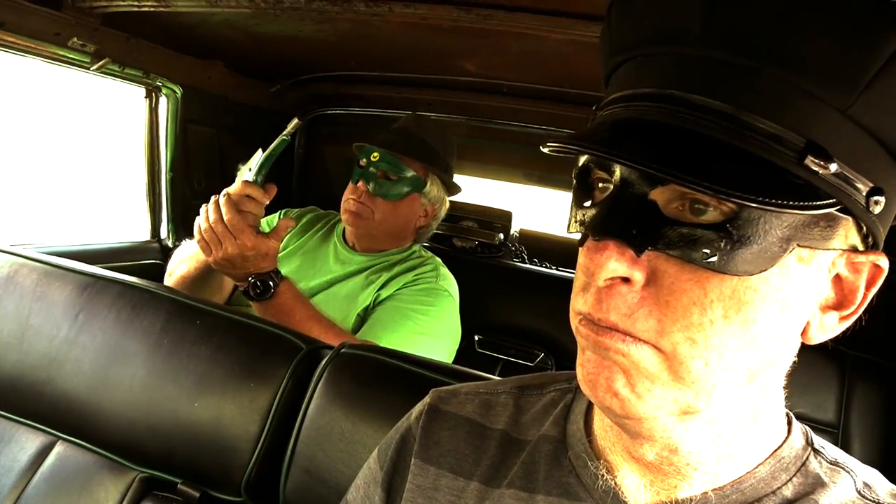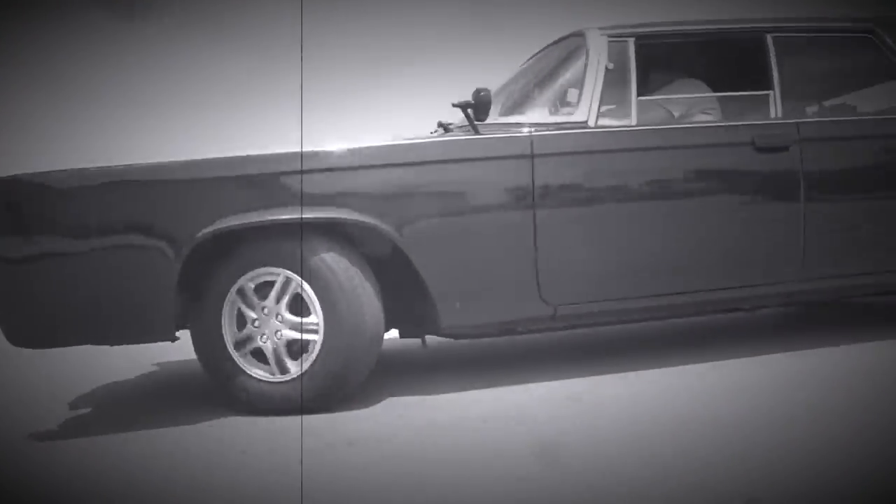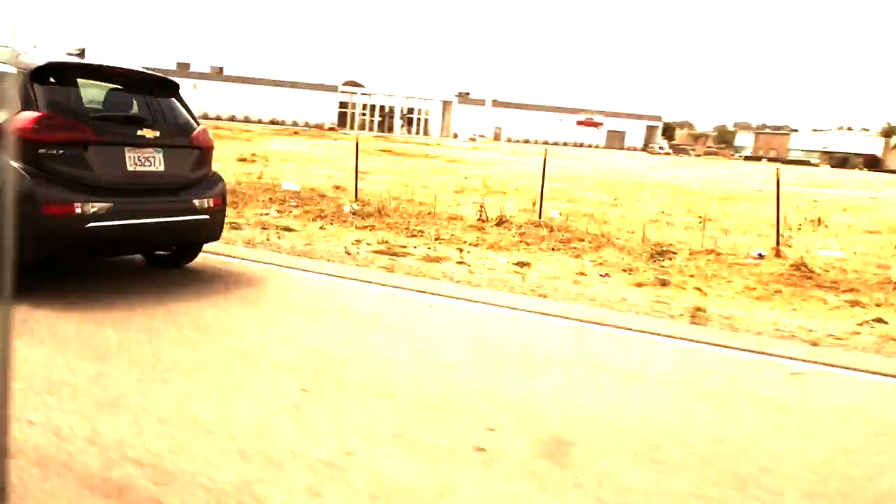Welcome back, people! We're in a very unique car today. This is Mark Truman, my good friend.